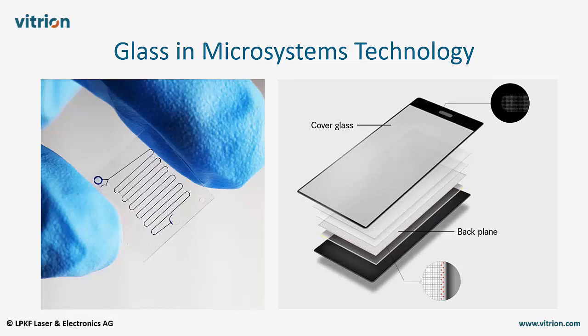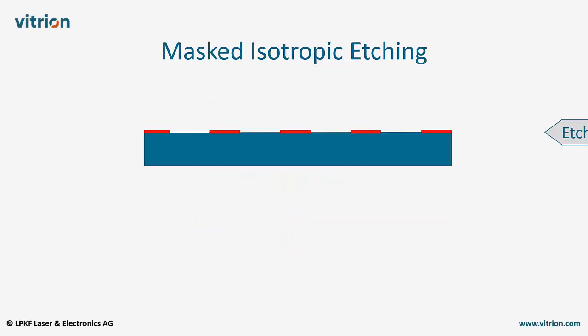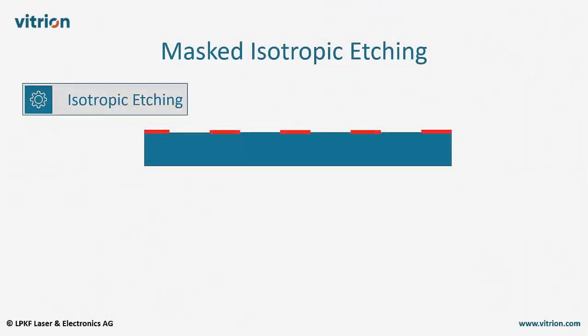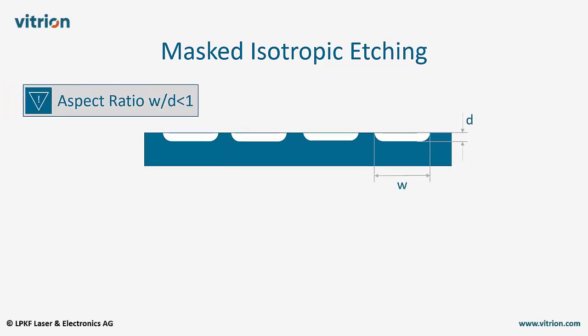But glass has also a fundamental limitation. It is an amorphous material and therefore cannot be etched anisotropically. Hence etch masks, which are typically used to create microfeatures, are under-etched. These under-etched areas grow at the same speed as the features grow in depth. Consequently, microfeatures created by this process are limited to aspect ratios smaller than one.